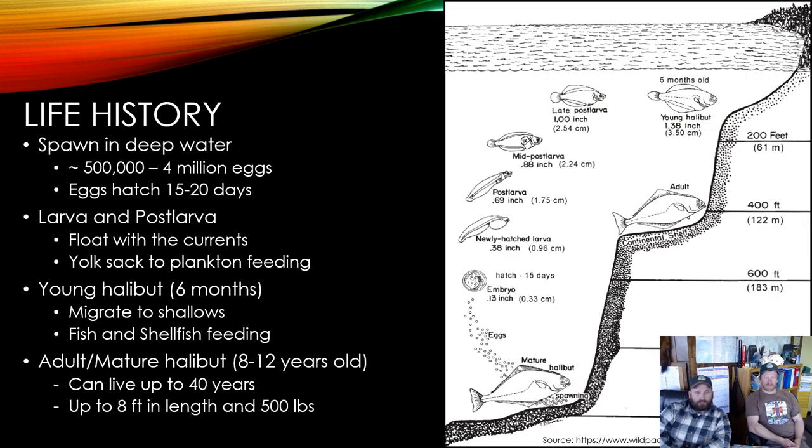Now we'll briefly touch on the life history of halibut. They spawn in deep water in the winter, generally December or January, and have anywhere between 500,000 and 4 million eggs per female. The eggs hatch about 15 to 20 days after spawning. They then enter the larval and post-larval life stages, which are free-floating with the currents. Young are feeding off the yolk sac carried from the egg, and once that is depleted they begin feeding on plankton.